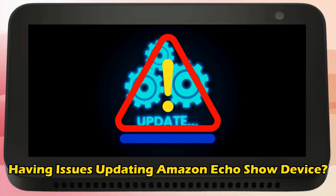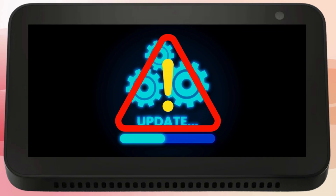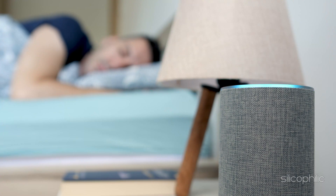Are you having issues updating your Amazon EcoShow device? Then you are at the right place, as here is how to fix the issue. Welcome back to Silicophilic, your go-to source for tech tips and fixes.